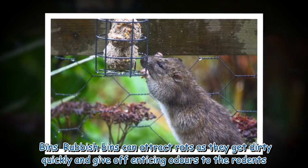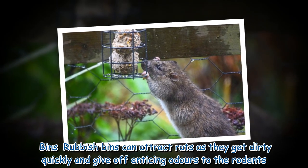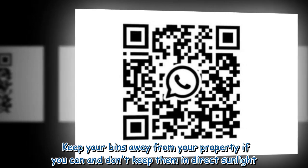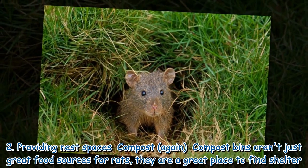2. Providing nest spaces — bins: rubbish bins can attract rats as they get dirty quickly and give off enticing odors. Keep your bins away from your property if you can, and don't keep them in direct sunlight.